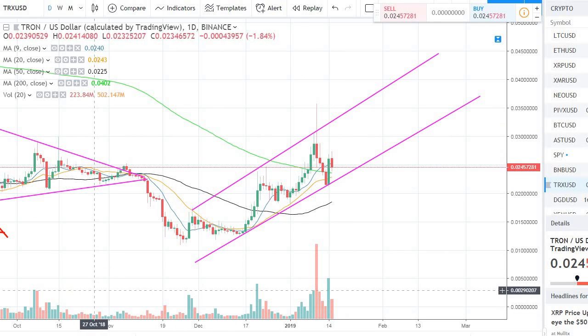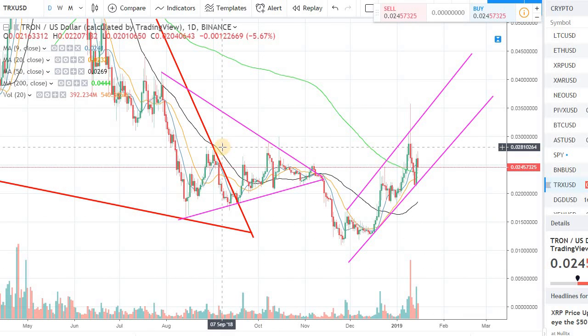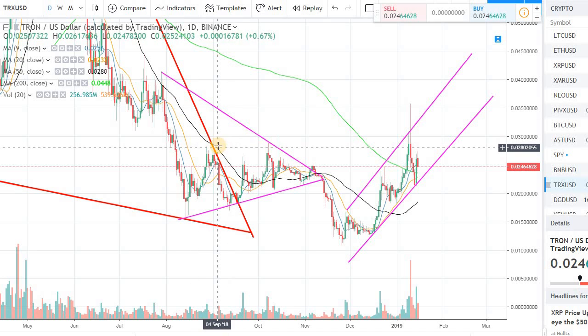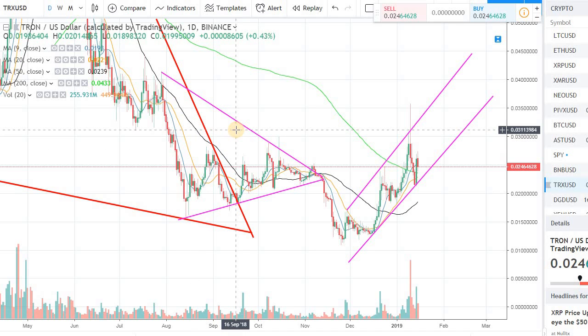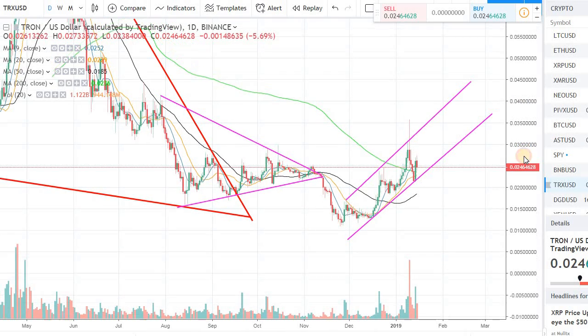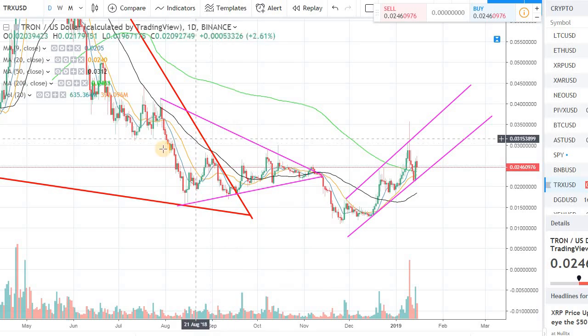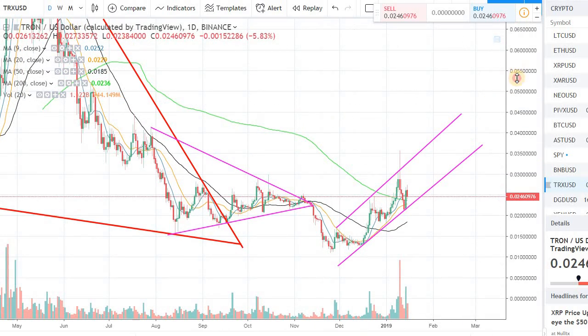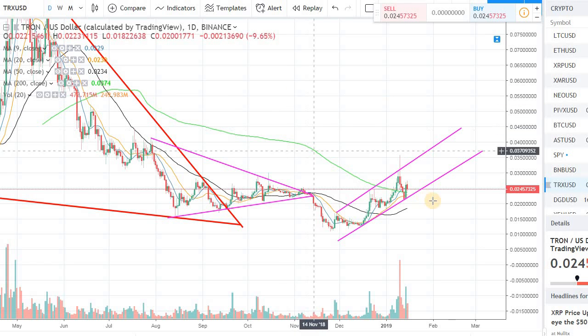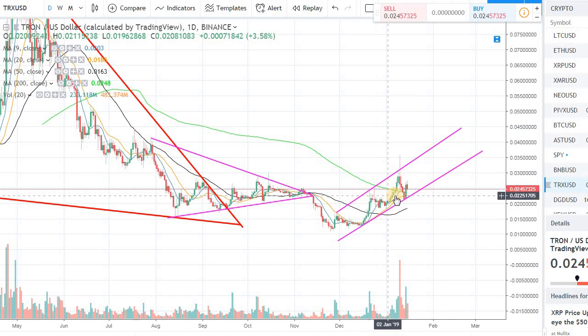The 200-day moving average is your line in the sand because price is right on it right now, making it easier to monitor. Another thing to keep in mind: around 2-3 cents, Tron will have some resistance. We need to be ready for that. If we can get through those resistance levels, we can easily see Tron going up to around 4 cents, which is about 100% from current levels.